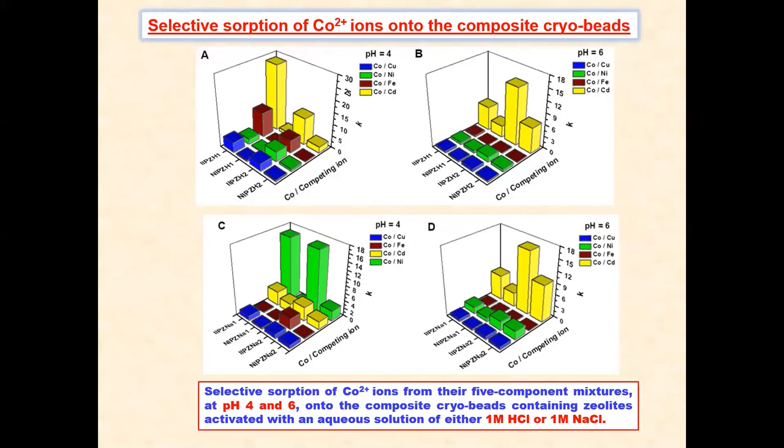The sorption properties under competitive conditions were evaluated at two pH values, pH 4 and pH 6. In this regard, copper, nickel, iron, and cadmium ions were selected as competing heavy metal ions for cobalt ions. As can be observed from these figures, when the pH was changed from 4 to 6, the selectivity of ion-imprinted cryogels towards cobalt ions was considerably decreased. Moreover, it is also apparent that iron ions are preferentially retained under these conditions.